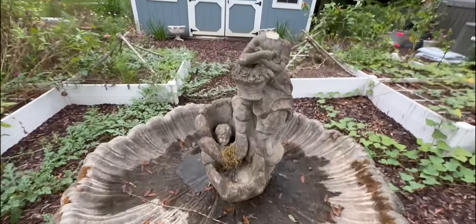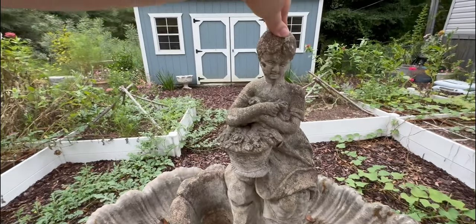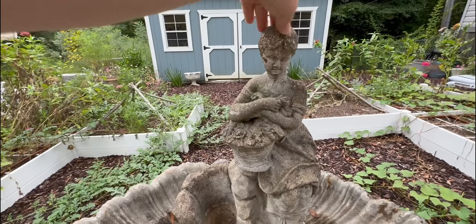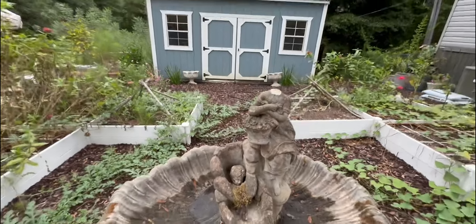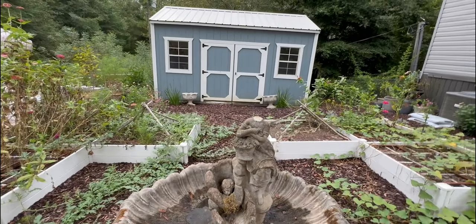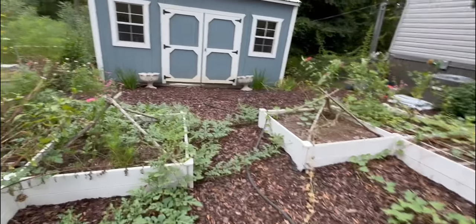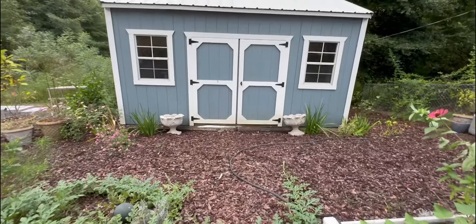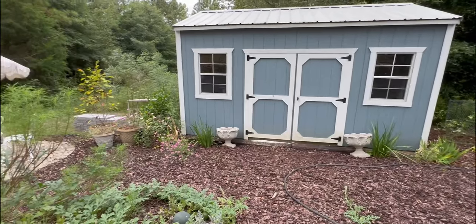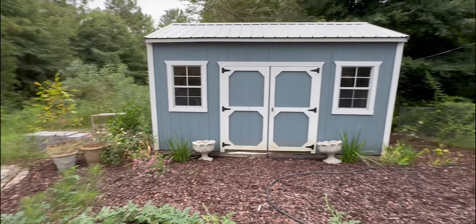She won't be headless for long — mom accidentally decapitated her, but it was a clean break, so once I get some concrete glue she'll be back in action. Looking pretty. New planters on either side of the shed. Plots over here are looking nice.